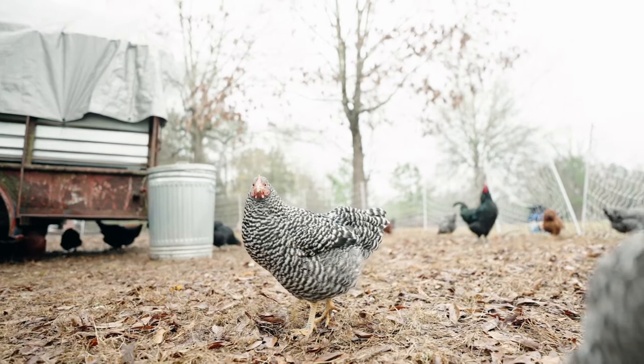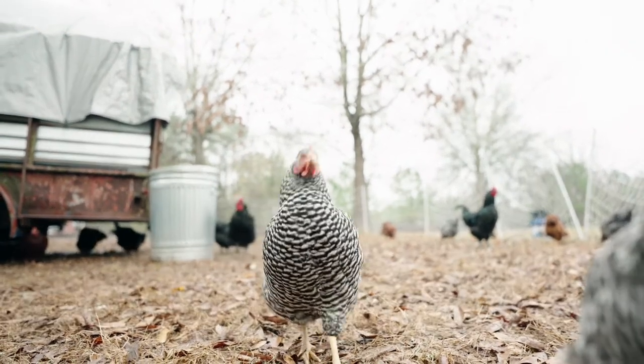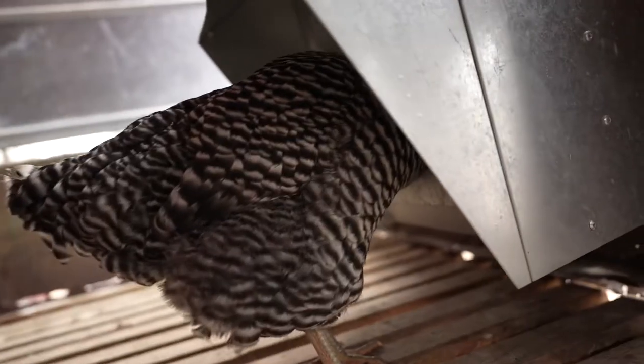I recently released a video showing me doing morning chores where I move our egg-laying hens from one point to another. This sparked some questions. 'Why do your chickens live in a horse trailer?' was one of them. Well, to answer that question we first need to look at the industrial farming model to understand why we raise ours in a horse trailer.